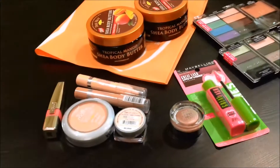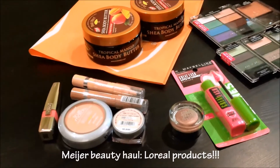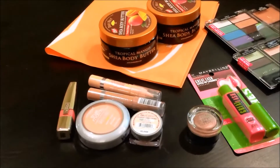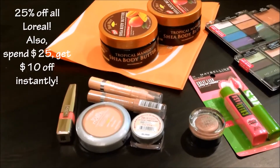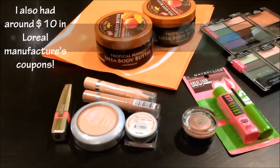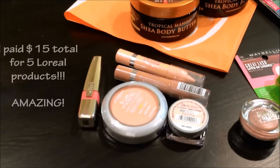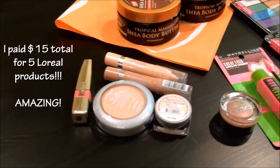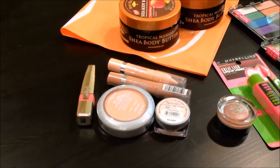Then I went to Meijer — and this is the reason I wanted to do this video. Meijer was having a huge sale on all their L'Oreal products: everything was 25% off, and on top of that if you spend $25 you get $10 back. And on top of that I had a bunch of L'Oreal coupons. So these are the products I picked up right here, and I only paid $15 for everything. Seriously, $15 — beyond anything I would have hoped to pay.